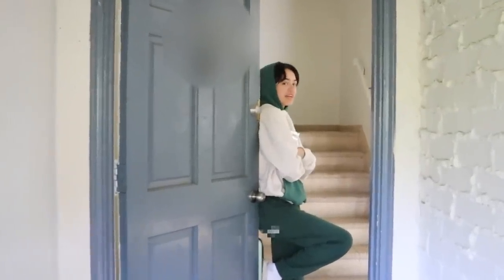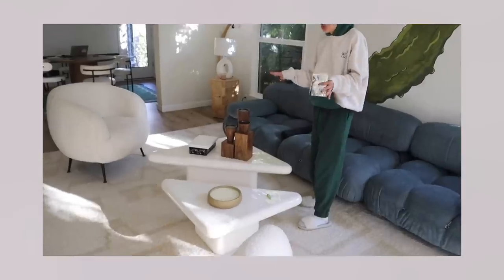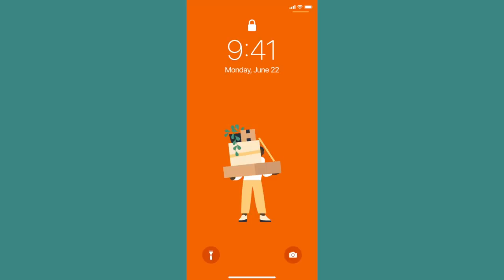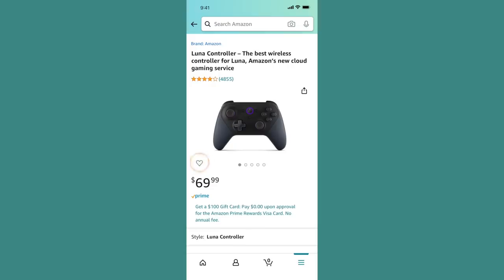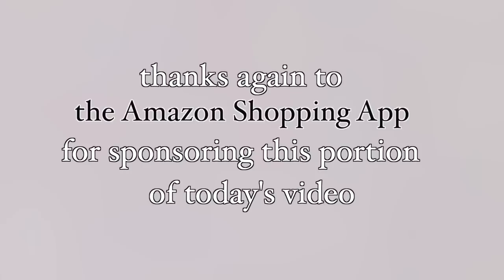Hey guys, welcome to my crib! Thanks to the Amazon shopping app for sponsoring this portion of today's video. I used the app when shopping for my apartment and it saved my life — more benefits, fewer steps. Never miss a delivery with real-time tracking and delivery notifications. Get notified when items go on sale by tapping the heart icon, and get alerted of price drops. Only on the Amazon app — click the link in my bio to download it today.